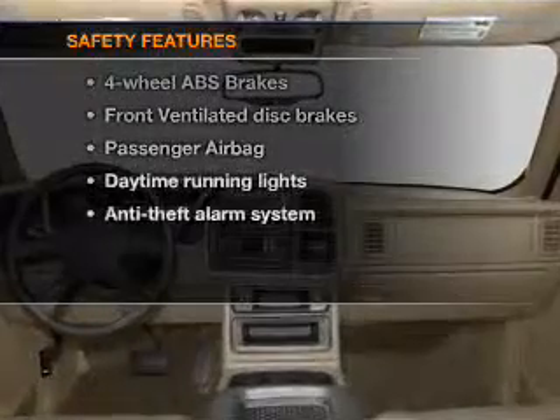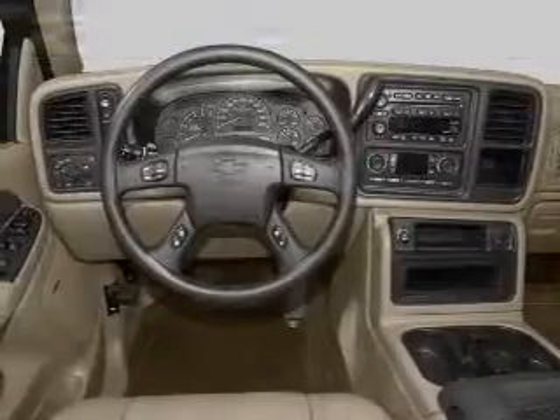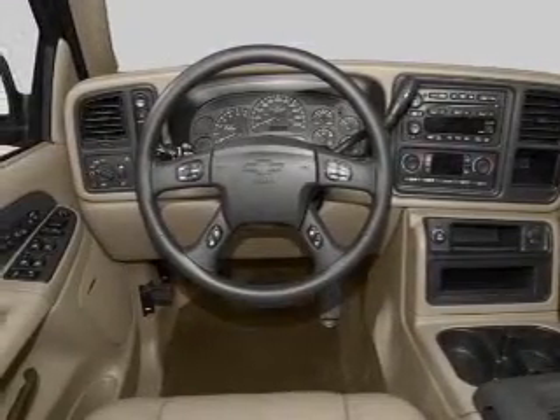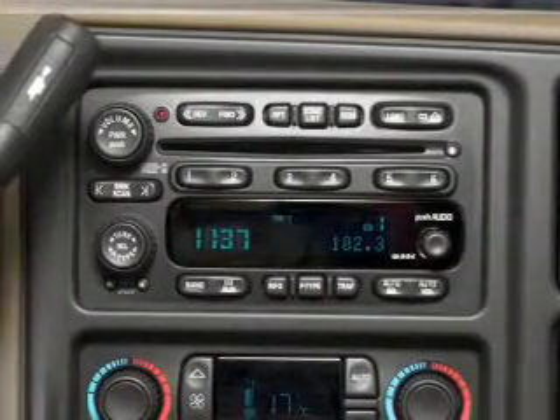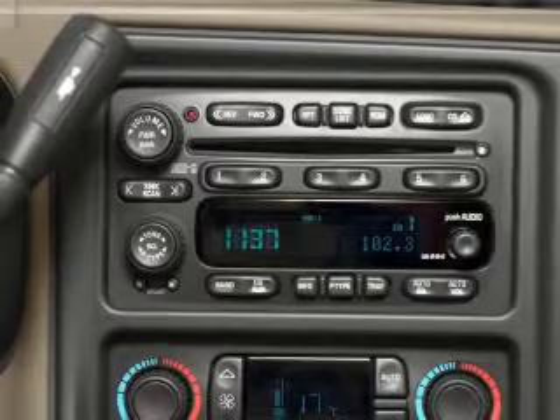And for your peace of mind, the following safety equipment is included: front ventilated disc brakes, passenger airbag, and daytime running lights. Let us put you in the driver's seat today. Call or click to contact us.